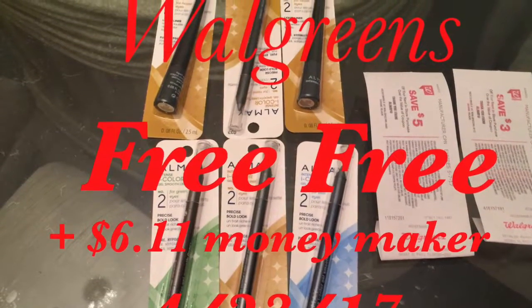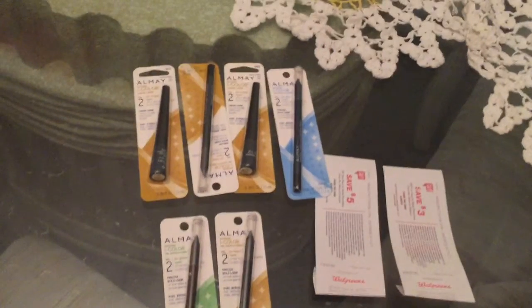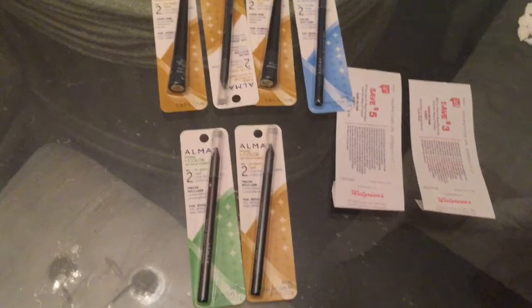Hey guys, this is my Walgreens haul for the week of April 23rd, 2017. I got six Almay products all for free. The products were priced at $7.49, and the promotion this week is buy one, get the other one at 50% off. I did two transactions.